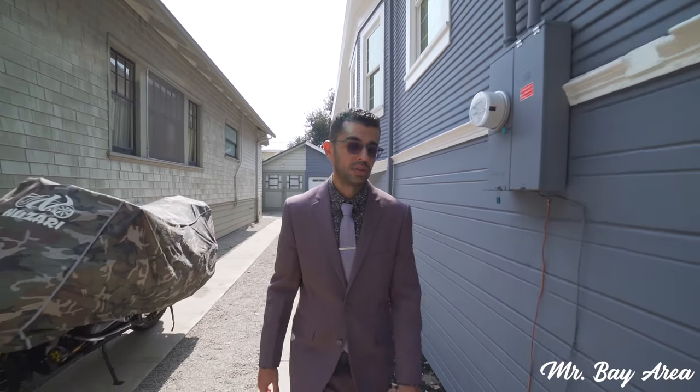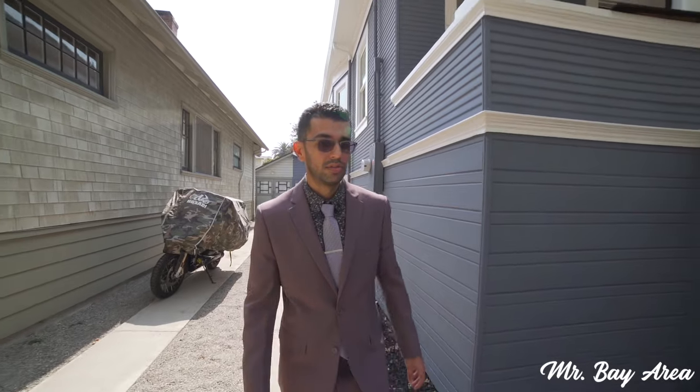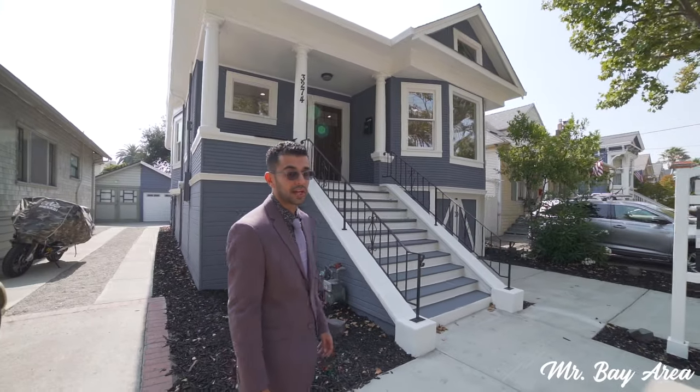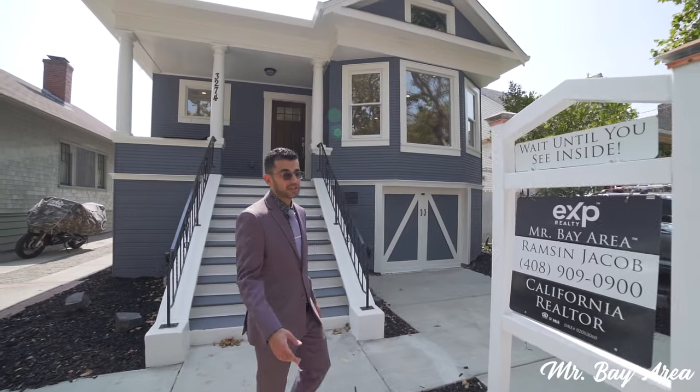That is the end of this tour. If you have any questions please feel free to give me a call at 408-909-0900. We are at 3274 Central Avenue in Alameda, listed just below 1.1 million. Please like, comment, share and subscribe to my YouTube channel. I am Mr. Bay Area — thank you very much for tuning in.